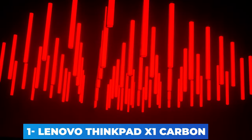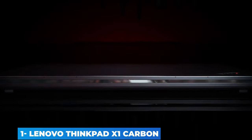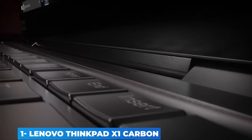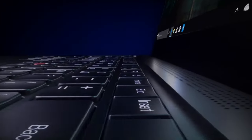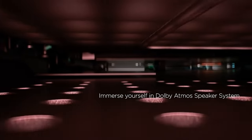No one wants to lug around a heavy laptop for work. It's why manufacturers continue to create laptops that focus on keeping productivity up while cutting down on size and weight. The 7th Generation Lenovo ThinkPad X1 Carbon is a perfect example — a 14-inch business laptop that is thinner and lighter than last year's model while increasing battery life without sacrificing performance. At 2.4 lbs, you'd never use the word 'lug' when commuting or traveling with the X1 Carbon.